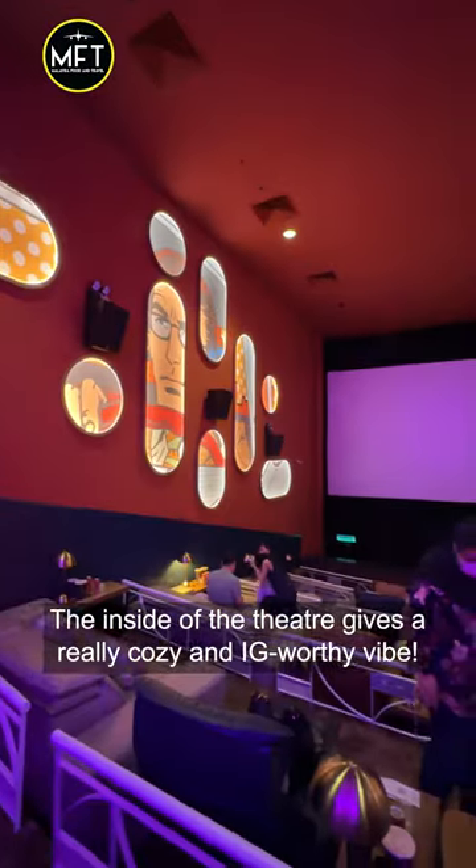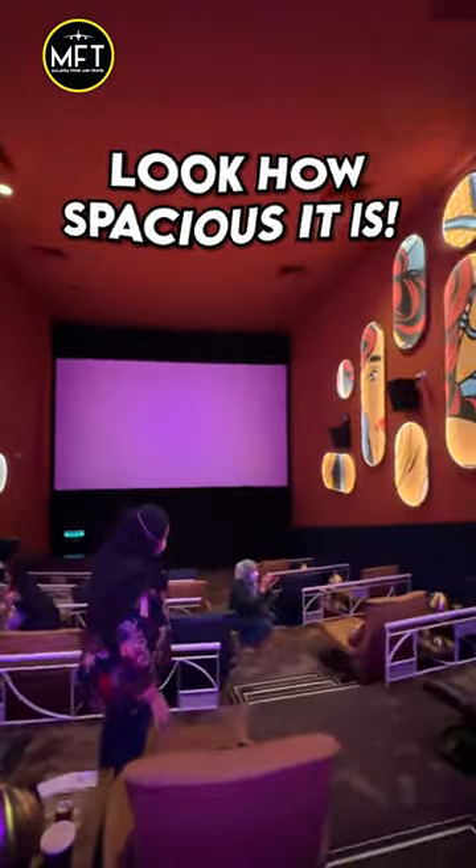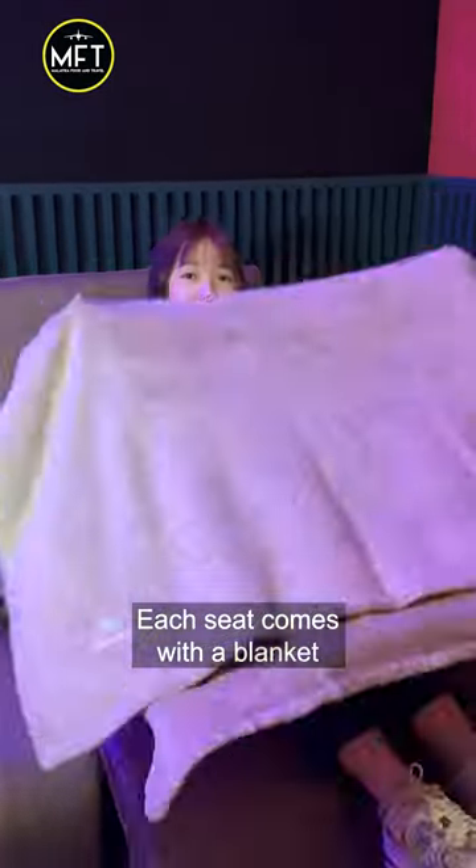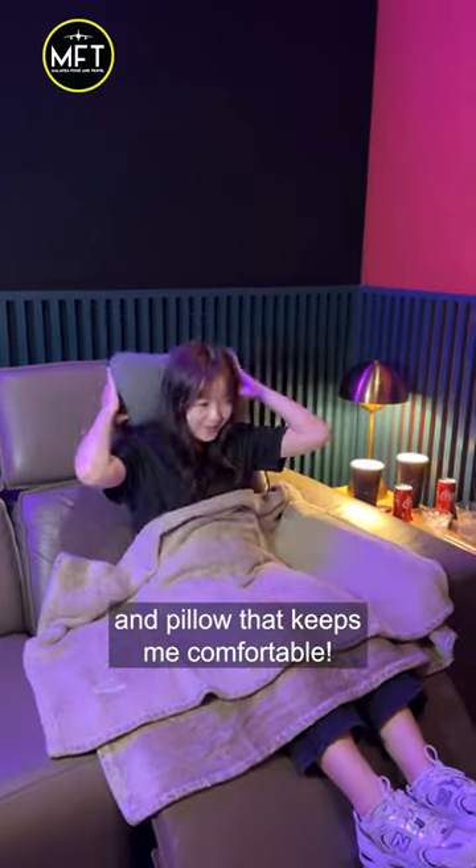The inside of the theaters gives a really cozy and IG-worthy vibe. Their sofa is so comfy — the leg rest and the headrest are adjustable as well. Each seat comes with a blanket and pillow that keeps you comfortable.